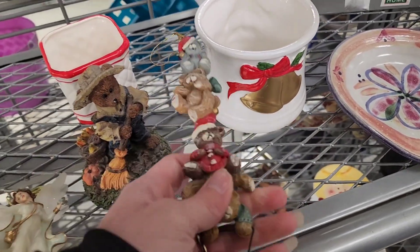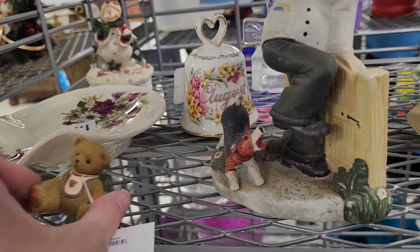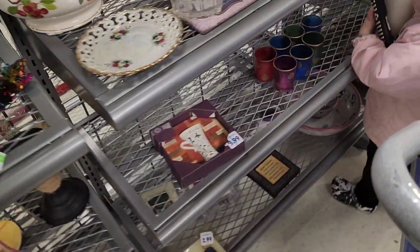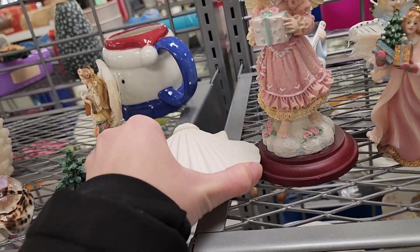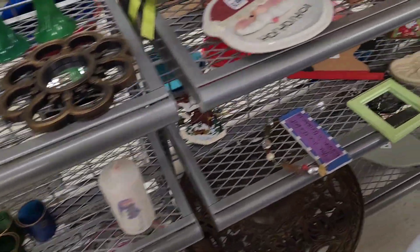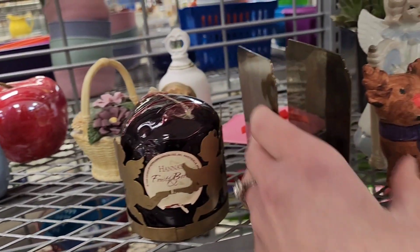$3.99 on that little bear. That one says 'Bear Collector' — that one is pretty cute and would be 99 cents. Cherished Teddies — they're everywhere here. $4.99. There's a little seashell ornament, a little trinket box candle.